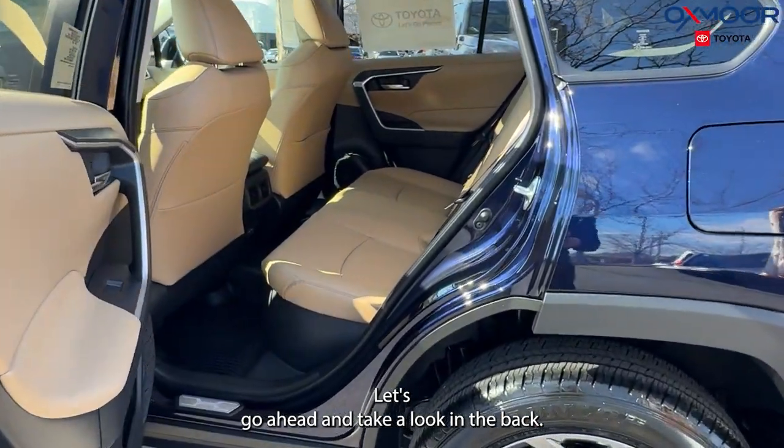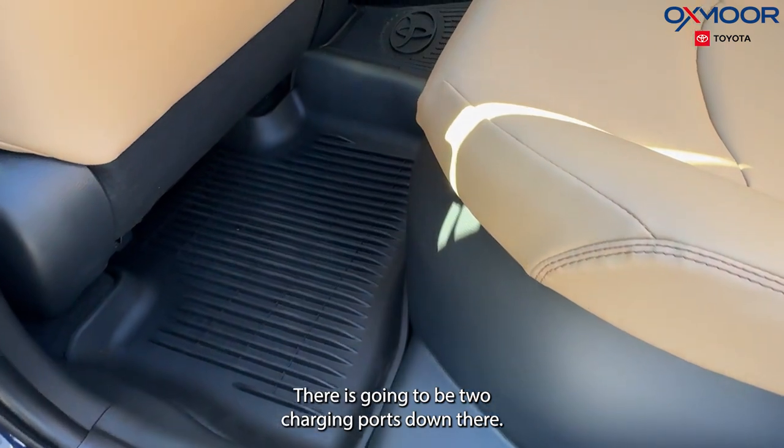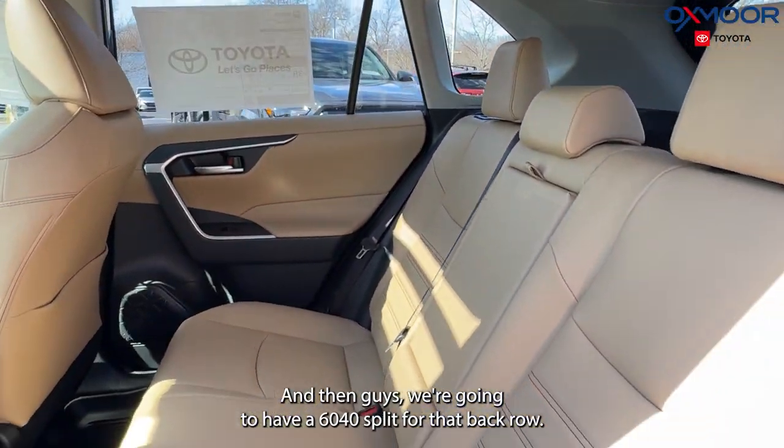Let's go ahead and take a look in the back. We're going to have all-weather floor liners. There are going to be two charging ports down there, and we're going to have a 60-40 split for that back row.